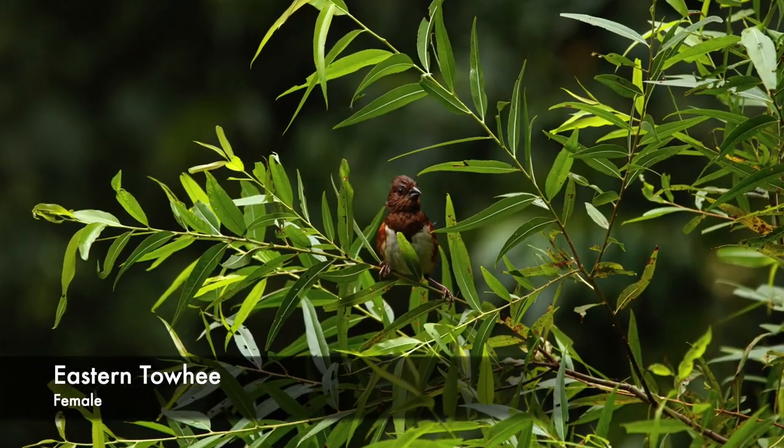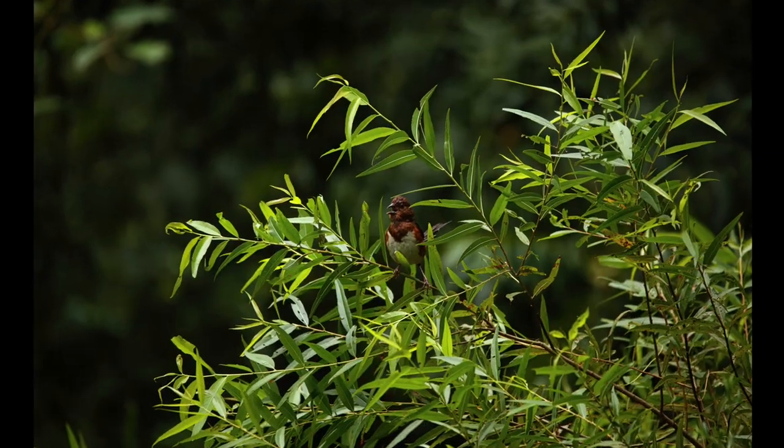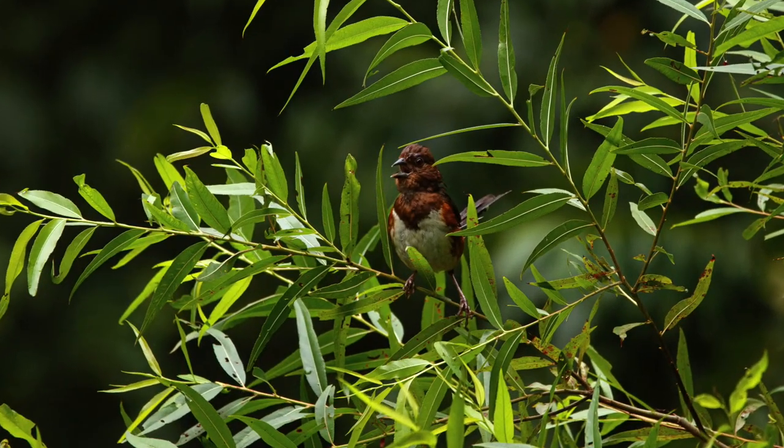One of my favorite woodland birds is the Eastern Towhee. This female came out of the woods to say hello when I approached. Isn't she beautiful?